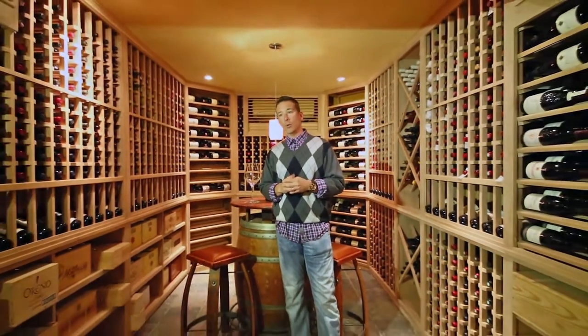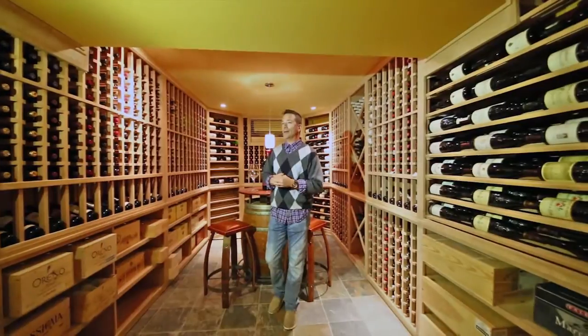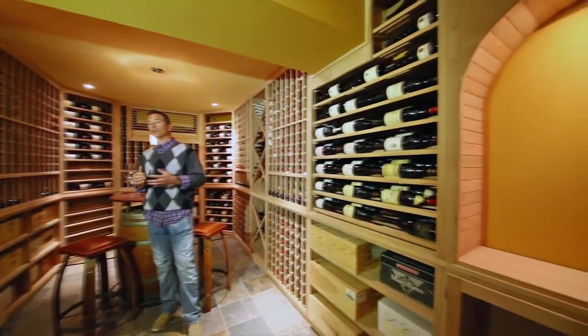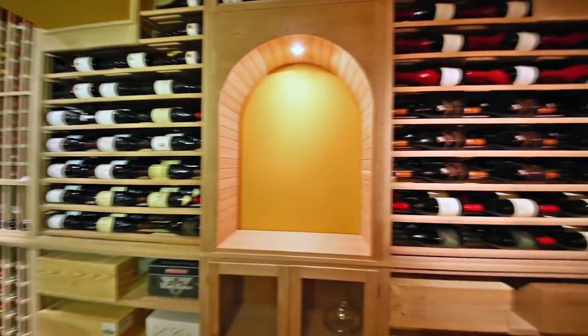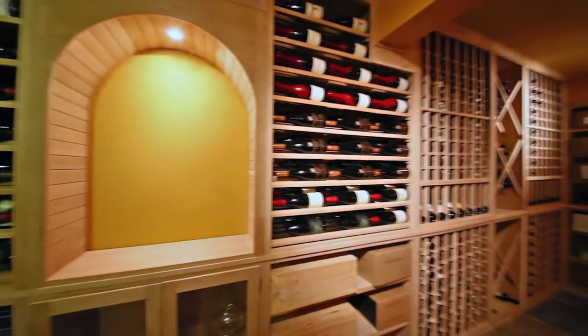As Neil starts to pan out and give you a better idea of the overall space, it shows you what a big room this is. This room is about 25 feet deep and about 22 feet wide in certain areas, like this niche.